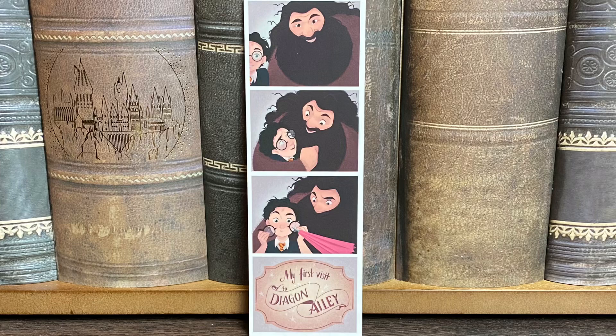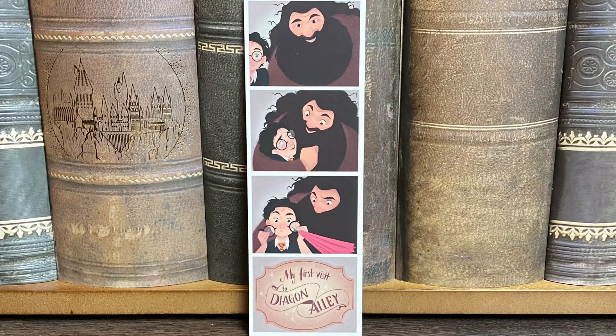We have a wand — I'm assuming from Ollivander's — look at the gold foiling. I have to save this for last, you guys know I love wands. It's like a little photo strip of Harry and Hagrid, and it says 'My First Visit to Diagon Alley.' It shows Harry and Hagrid, then he hugs him, then he breaks his glasses and Hagrid fixes it with his umbrella. That is too freaking cute. It's kind of bookmark-shaped so I'll probably use it as a bookmark.